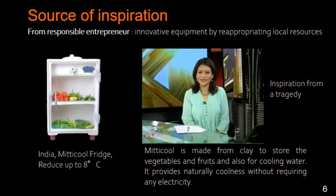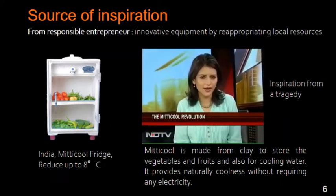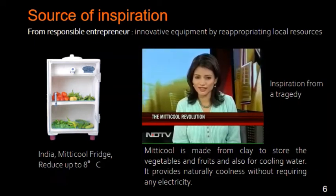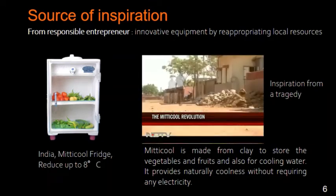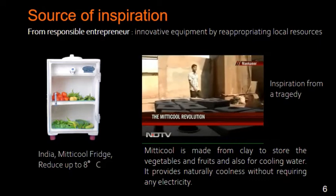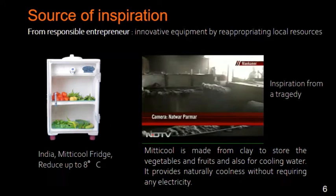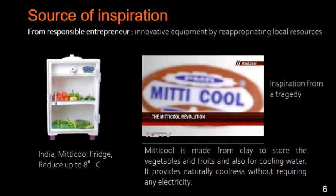Back now to green innovation for the poor. How a man in Gujarat has used clay made out of certain materials to create a cheap fridge, which he calls Mittikul. Mansook Bhai does not hug trees, protests, or debate. He is a simple potter with a big green innovation to his name: Mittikul.